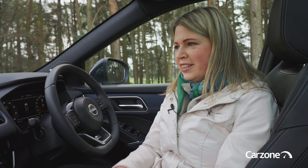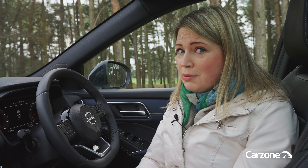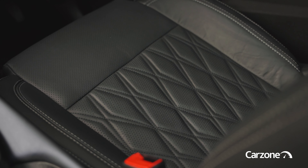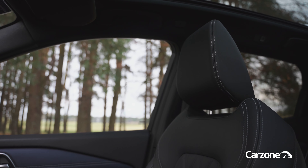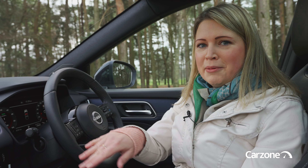What I'm driving today is the top of the range SVE model, which retails from about 52,000 euro — a lot of money for a Qashqai, but it's packed with luxury features. For example, it gets very nice quilted Napa leather seats that come heated and also have a massage function. I never thought I'd see the day where you have massage seats in a Qashqai. There's also a Bose stereo and a heated steering wheel.